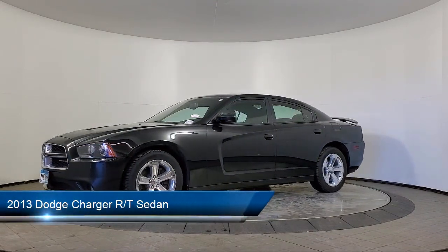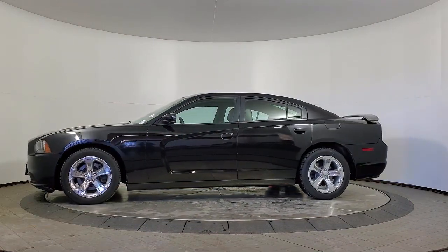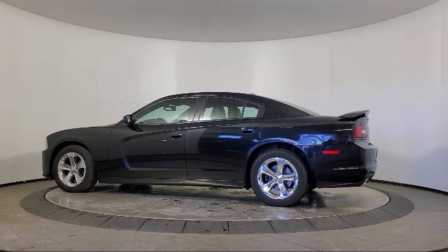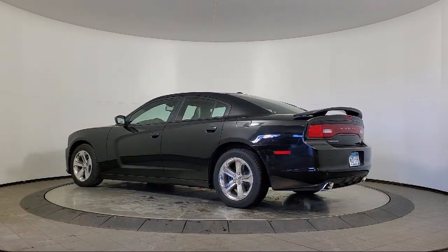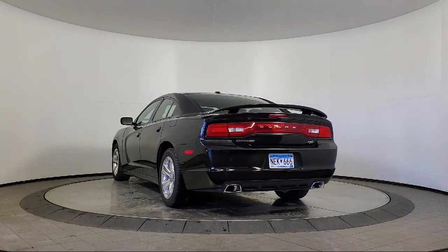It comes equipped with heated front seats, sport cloth seats, leather trim seats, keyless entry, Sirius XM satellite radio, 8.4 inch touchscreen radio, heated second row seats, CD, DVD, MP3 Uconnect with 8.4 inch display, and much more.